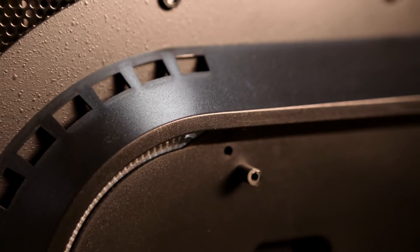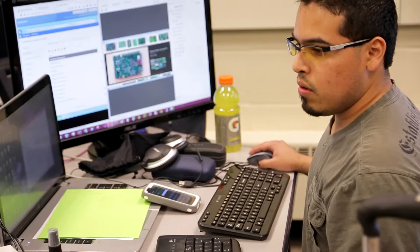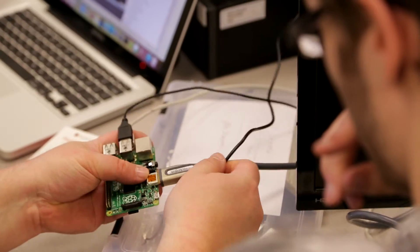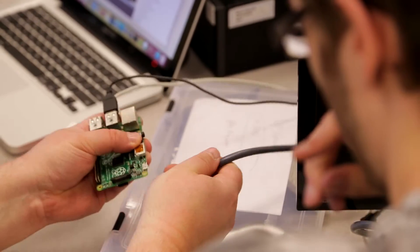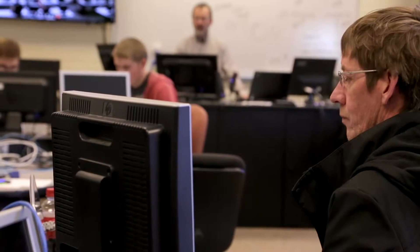During our introduction to programming course, we have students actually programming in Python while playing with a Raspberry Pi device. We actually teach several programming languages including Python, HTML, CSS, JavaScript, and Java.